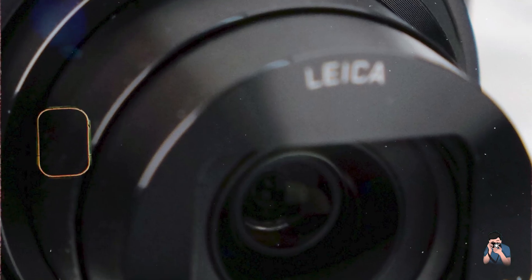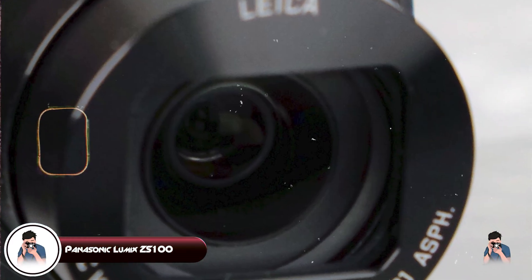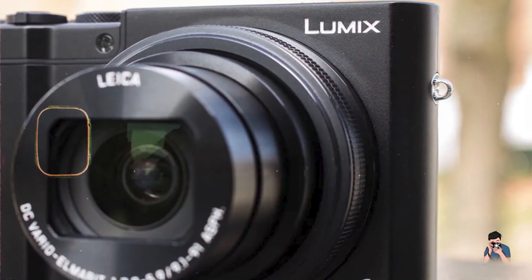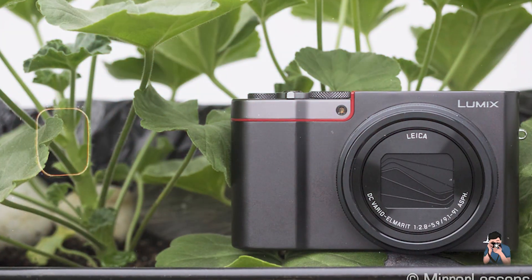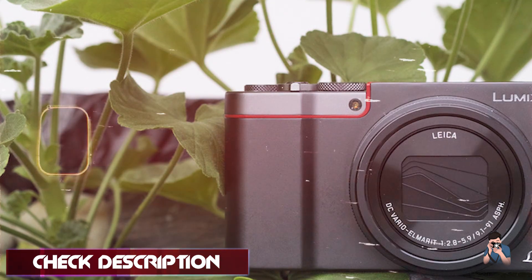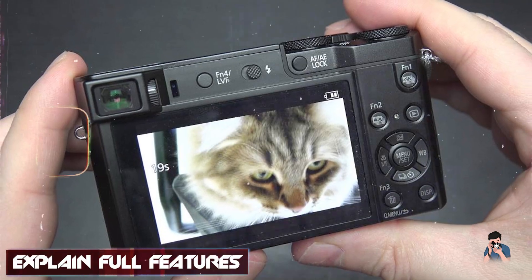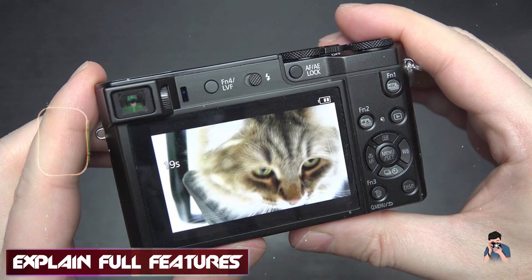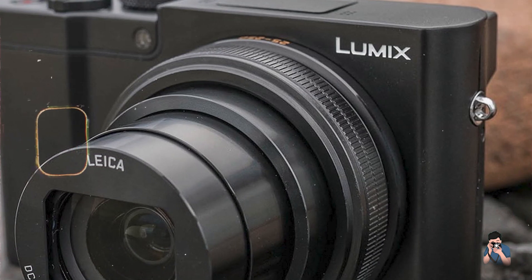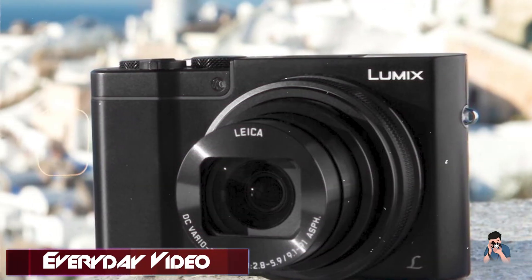Kicking off our list at number one: the Panasonic Lumix ZS100. The Panasonic Lumix ZS100 is a versatile compact camera that combines powerful features with a portable design. It's perfect for travelers and everyday photographers who need high-quality results on the go. Key features: the ZS100 features a 1-inch 20.1-megapixel MOS sensor and a 10x optical zoom lens. It offers 4K video recording, a 3-inch touchscreen, and an advanced hybrid image stabilization system. The camera includes built-in Wi-Fi for easy sharing and remote control.